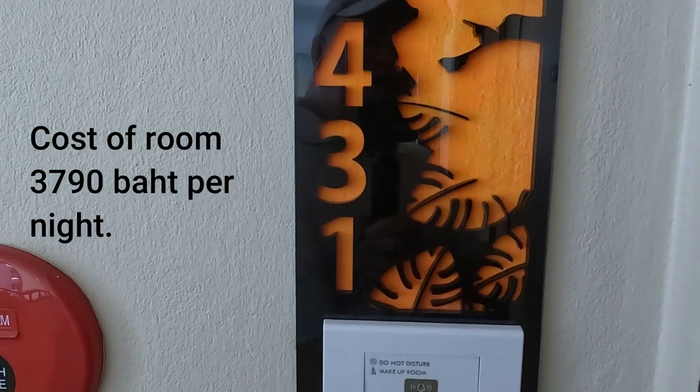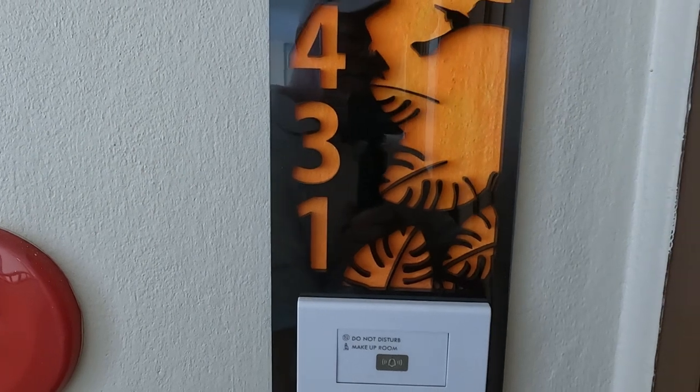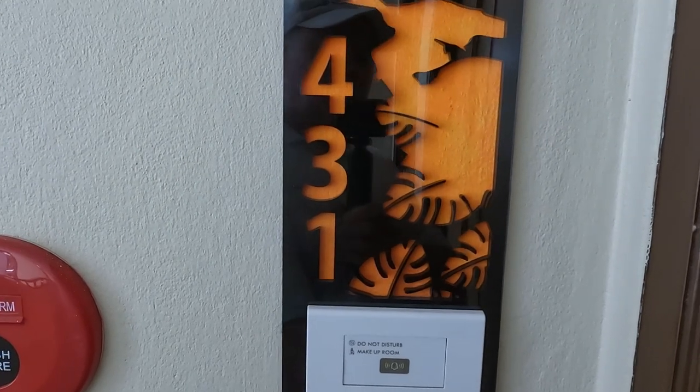So we've arrived at the Ananta Burin Hotel in Krabi. We're in room 431, so let's go inside.